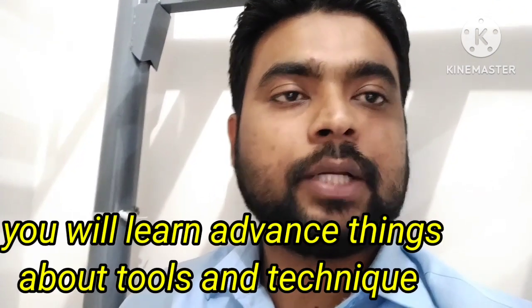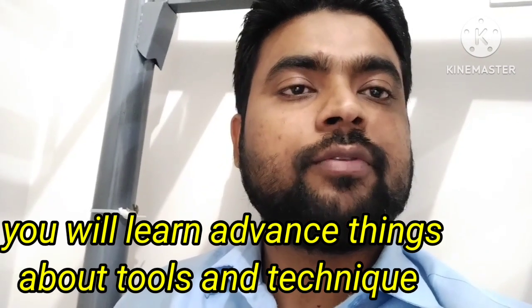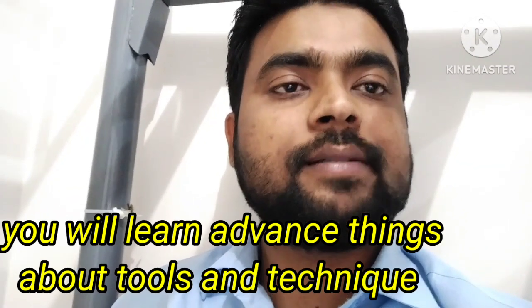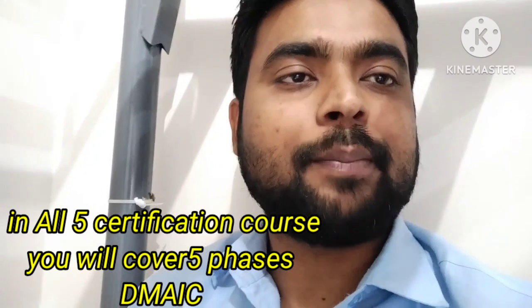The fourth is Lean Six Sigma Black Belt. In this course, you will learn advanced thinking about techniques, methodology, and tools. You can be a mentor of Lean Six Sigma Green Belt and you can lead complex projects.